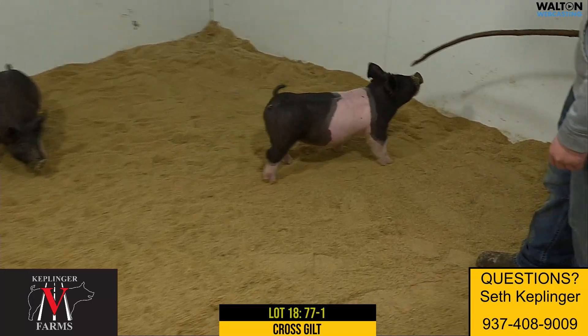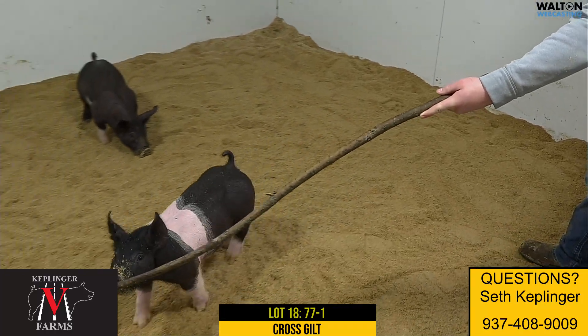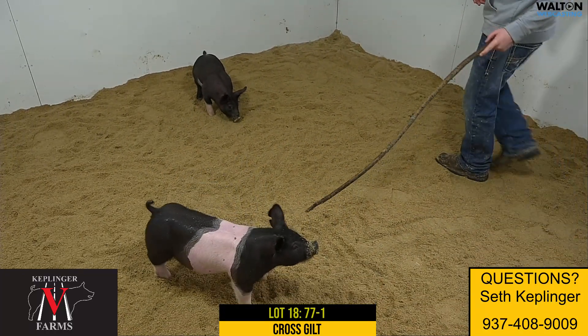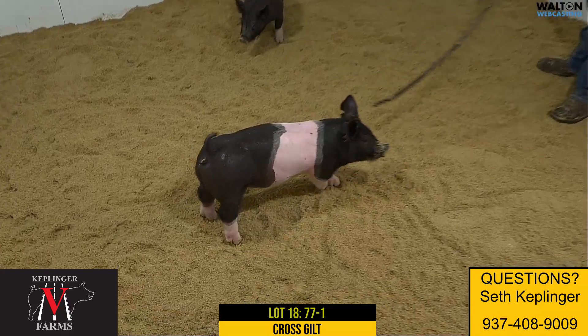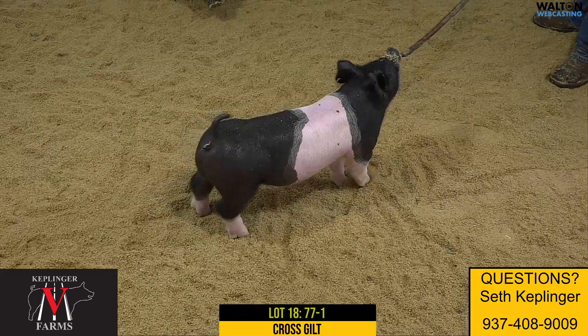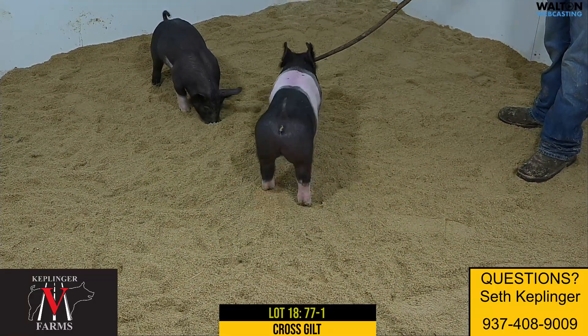Next one we got is Lot 18, 77-1, another class time back on a never-before-extraordinary sale. Mother would actually be a litter mate to that Jervis family's bearer that they had success with a few winters ago on the jackpot circuit there in Oklahoma.